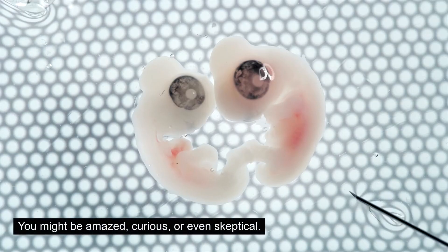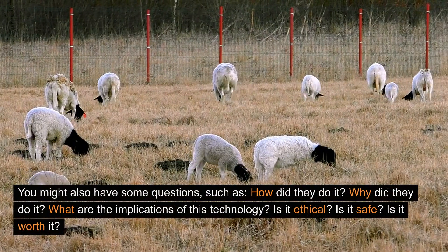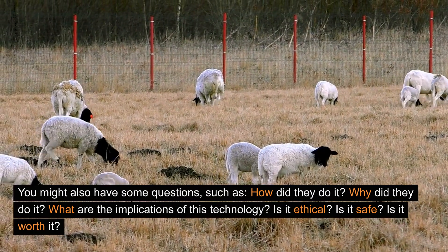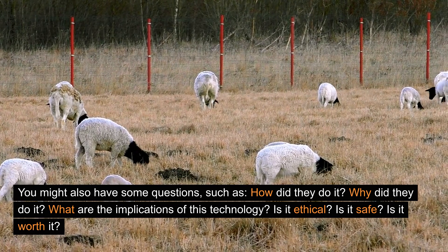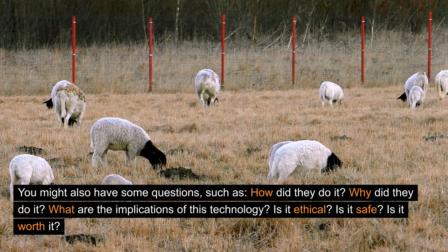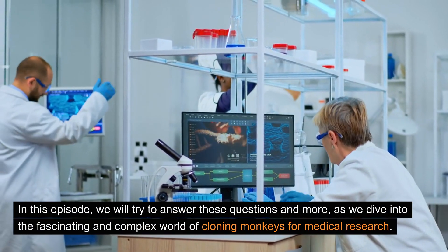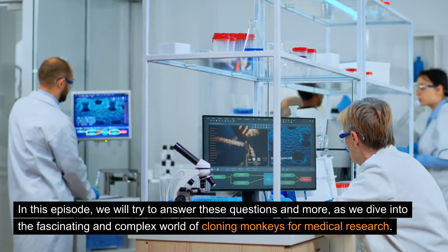You might be amazed, curious, or even skeptical. You might also have some questions such as: how did they do it? Why did they do it? What are the implications of this technology? Is it ethical? Is it safe? Is it worth it? In this episode, we will try to answer these questions and more as we dive into the fascinating and complex world of cloning monkeys for medical research.